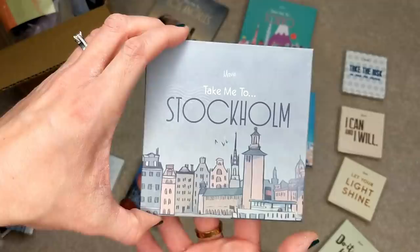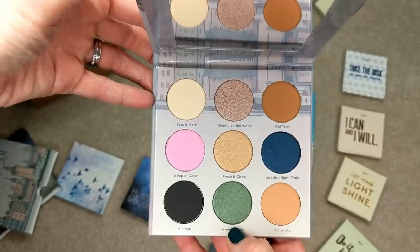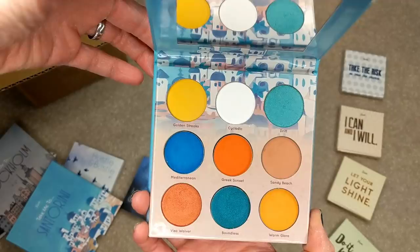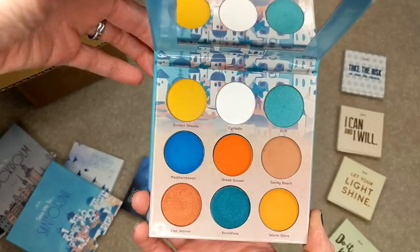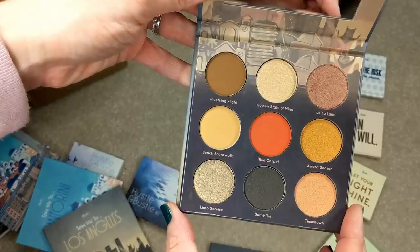They're all nine-pan palettes and the packaging is really well done. Everything comes in a little sleeve, and on the back it notes the brand address and that it's cruelty-free. These palettes are made in China, but the blushes and lipsticks are made in the U.S. This one is Take Me to Hong Kong — a really pretty, colorful palette. And then there's Take Me to Stockholm, which has some really pretty neutrals with a few pops of color mixed in. I love this green right here. And then Take Me to Santorini, which is just a really fun, bright, tropical palette. Take Me to Los Angeles is more of a neutral palette — this kind of reminds me of the Juvia's Place Warrior palette, with similar golds and bronzes.